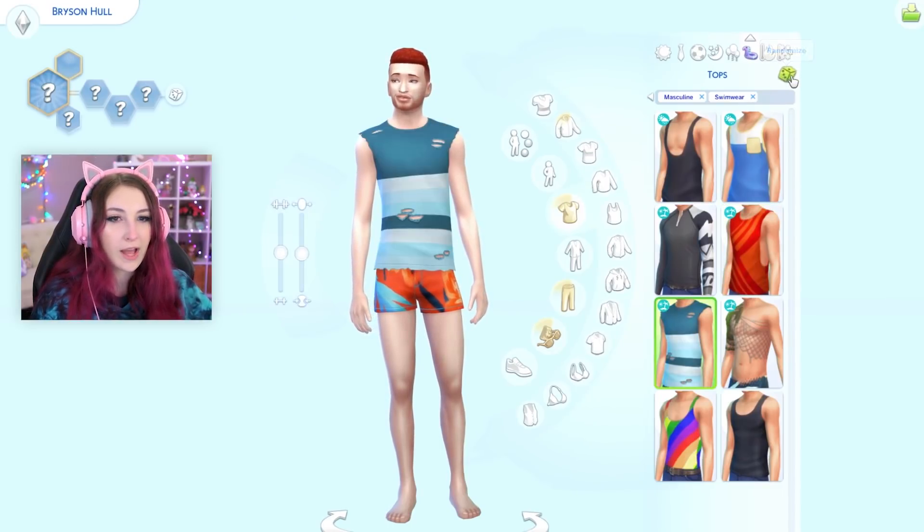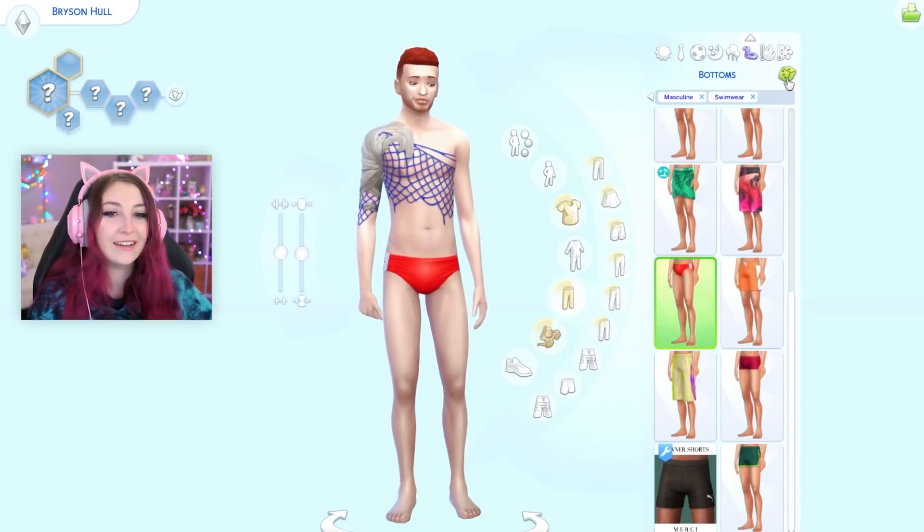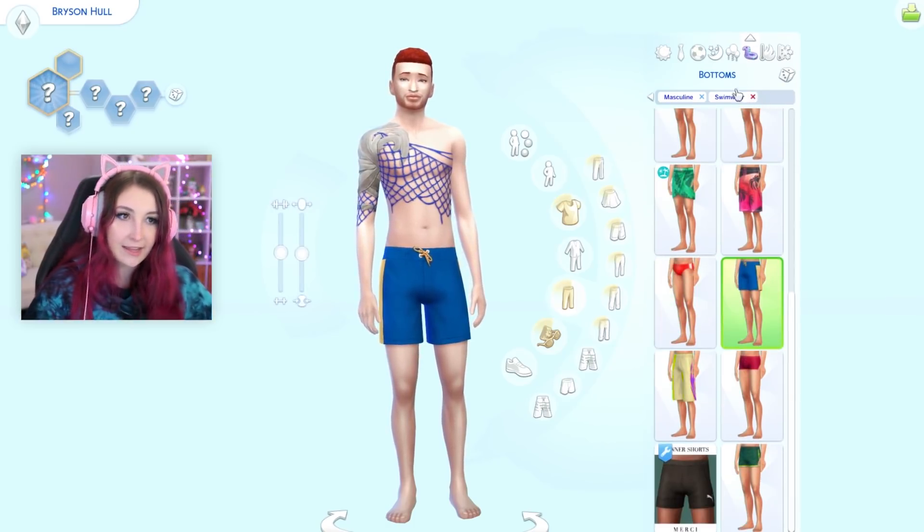Let's do swimwear. Yes! That's the one I wanted. And bottoms — oh, it matches! That's actually nice!